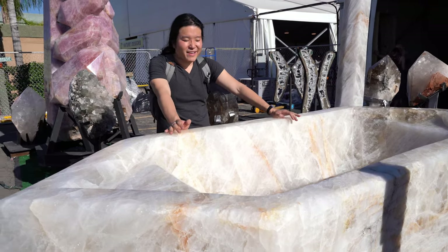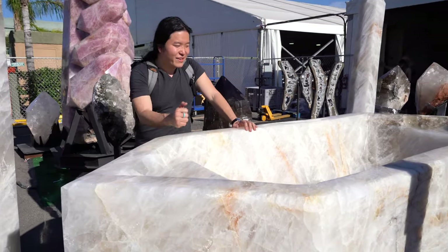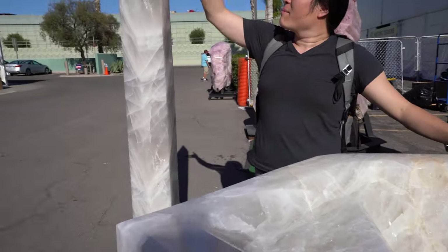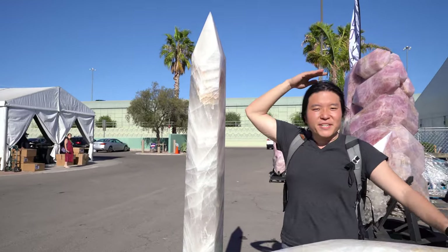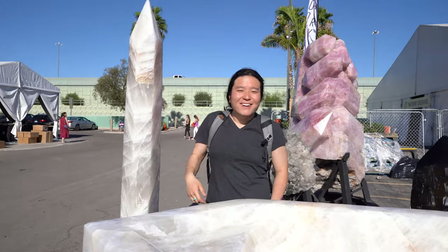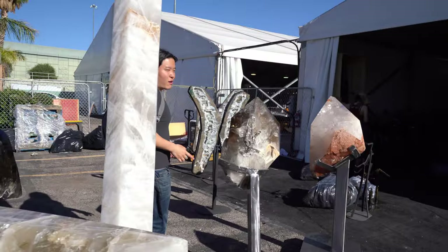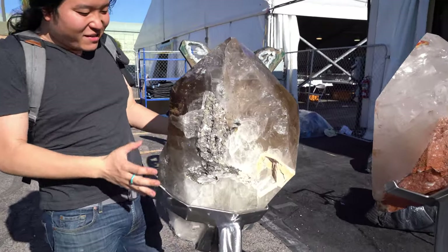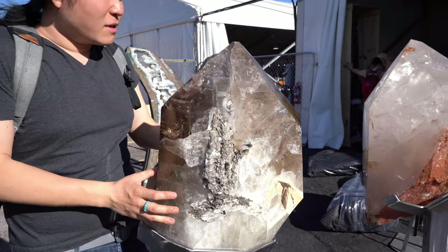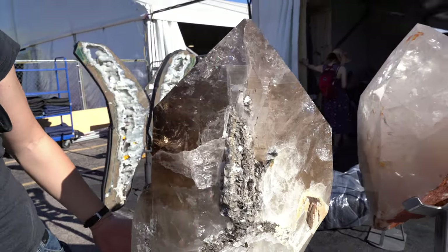It's pretty — I mean, this is massive, right? If only you could have this in your house. Right here's an obelisk, probably eight feet tall. I'm six foot, so maybe two more feet. They always have these big points — these huge points. They're just amazing. And this is citrine, like a smoky citrine.